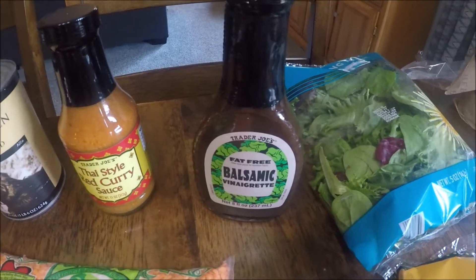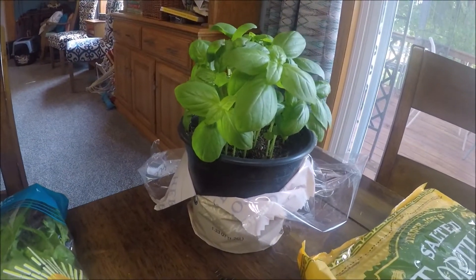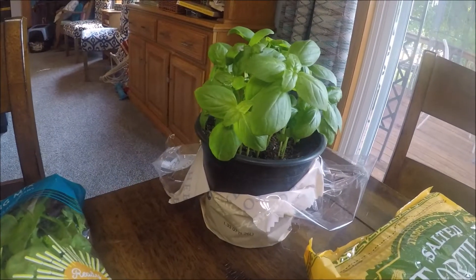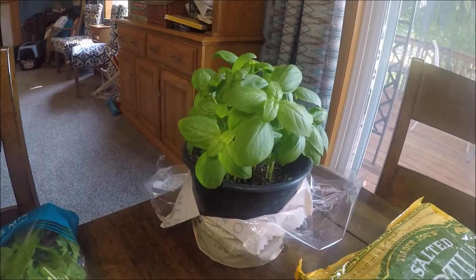Tonight for dinner we're going to have some garden tomatoes and mozzarella, and I bought this balsamic dressing to go with it. I also got a basil plant, which was pretty much the same price as cut basil, so I thought why not buy the whole plant so I can keep growing it.